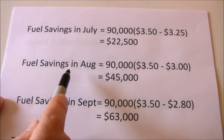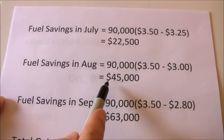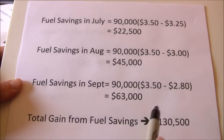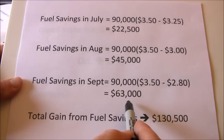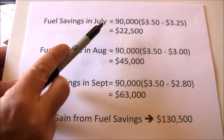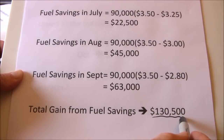In August, prices dropped to $3.00 a gallon on average, saving $0.50 a gallon on 90,000 gallons — a savings of $45,000 in fuel costs. In September, prices dropped to $2.80 a gallon, saving $0.70 a gallon on 90,000 gallons — total savings of $63,000. Over three months, that's $22,500 plus $45,000 plus $63,000, for a net fuel savings of $130,500.